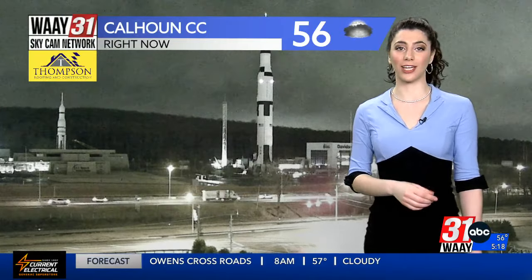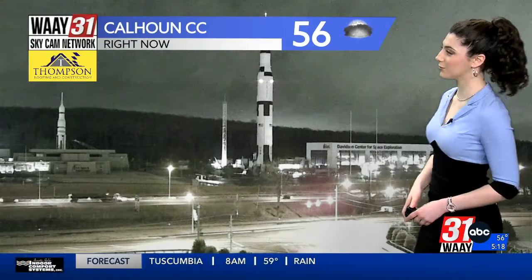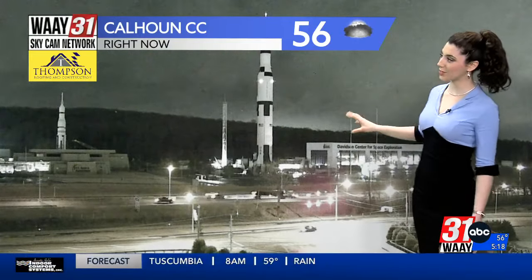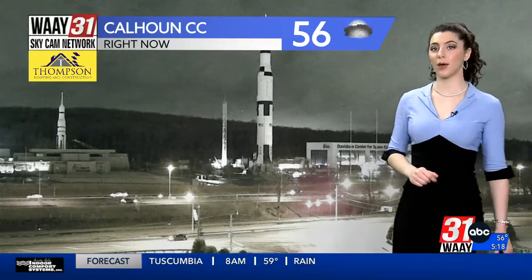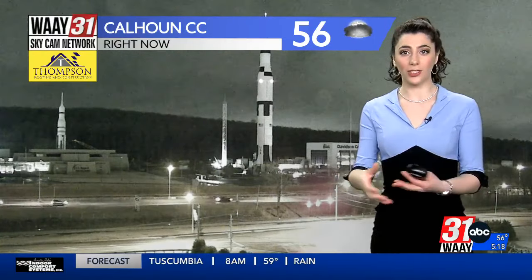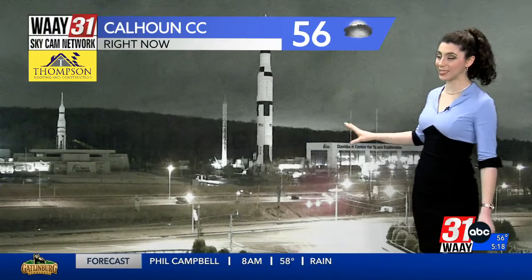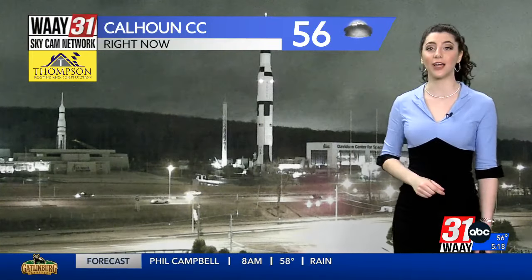The 31 Alert Day is in effect because of what we discussed — the ground is unlikely to absorb very much of this moisture at all. That Alert Day starts at noon; however, the rain is starting significantly before then. Let's take a look at the WA31 SkyCam Network, powered by Thompson Roofing and Construction. Notice that our flags are not billowing — the system coming through today is a cold front.